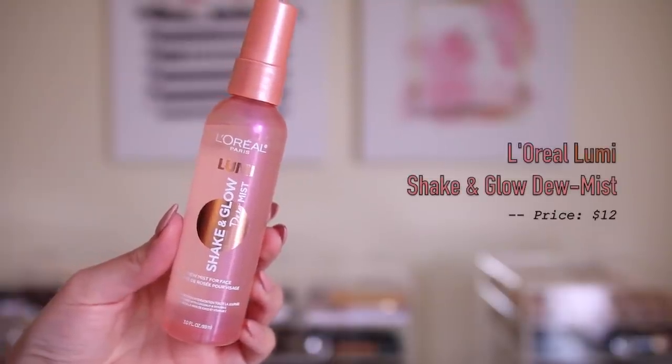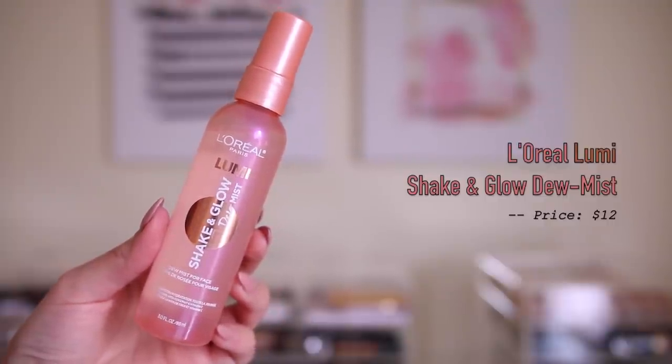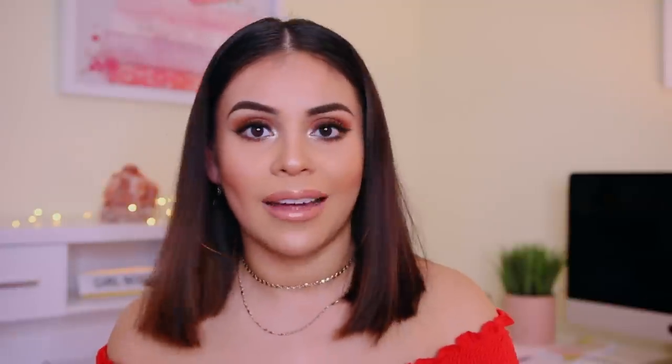Next up, I got the L'Oreal Lumi Shake and Glow Dew Mist. I love the Elf Dewy Mist, I also really like the Milani Dewy Mist, and I think Nyx has one too. I really like a lot of setting sprays at the drugstore. I saw this and I was like, oh my god, the packaging is adorable. It says you can use it to prime and hydrate, set your makeup, or to refresh your makeup. I'm going to spray some to see what it smells like. It kind of smells a little bit like roses, a little bit like hairspray, a little bit like alcohol. I like the spritzer though — it's a very nice fine mist, which I love.